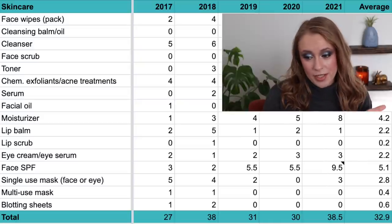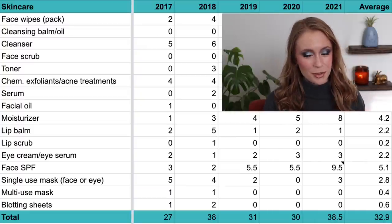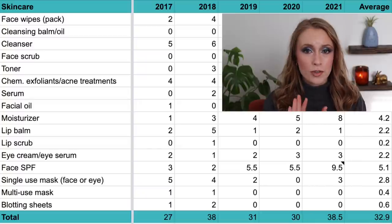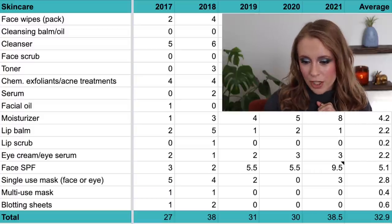I'm actually very happy to see that number as high as it has been over the last few years, and it makes me surprised I only used up two in 2018. That was back before I knew how much sunscreen to use — I would just apply a smaller amount. But now I know: the more you know.